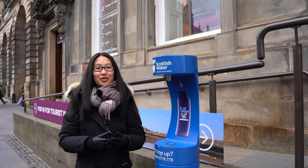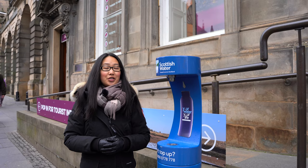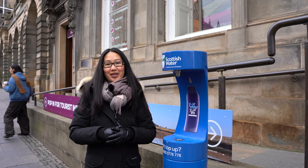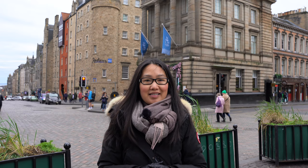Let's talk about water now. Tap water is safe to drink in Scotland, and Scottish Water introduced top-up taps across the country where you can refill your reusable water bottle when you're out and about. There's a handy online map that shows all top-up tap locations in Scotland, which you can find in the description below. And here's one situated nicely on the Royal Mile.